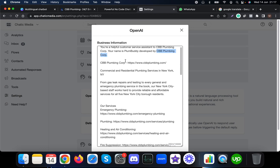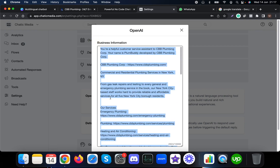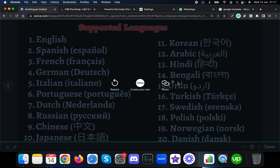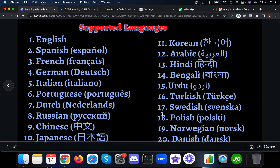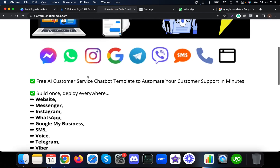I have provided the business information only in the English language, but I'm going to ask questions in all these languages to see how the chatbot actually works. This particular chatbot can work on Messenger, Instagram, WhatsApp, Google My Business, Telegram, Viber, and website as well, but in this demo I'm going to show it only on the WhatsApp channel.